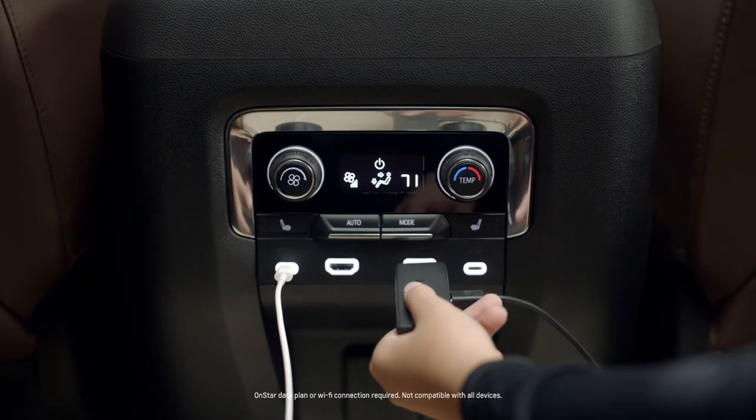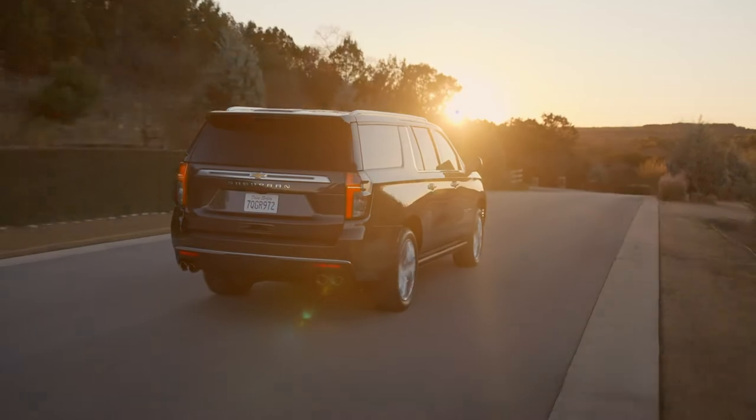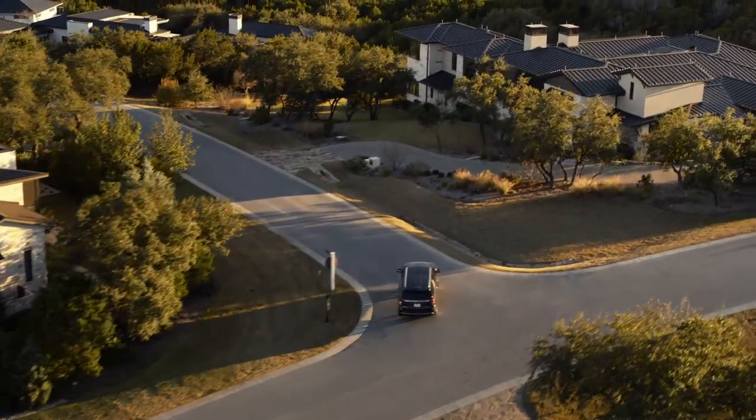And that's not all. Plug in a USB or Amazon Fire Stick and stream your favorite shows, movies, and games. Just one more way Suburban is your home on the road.